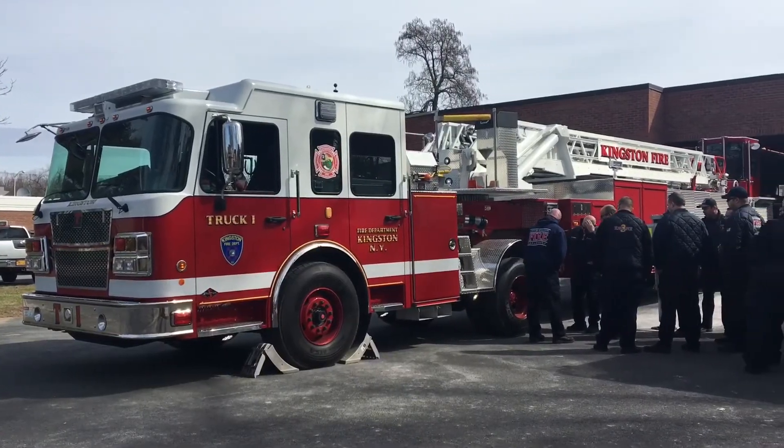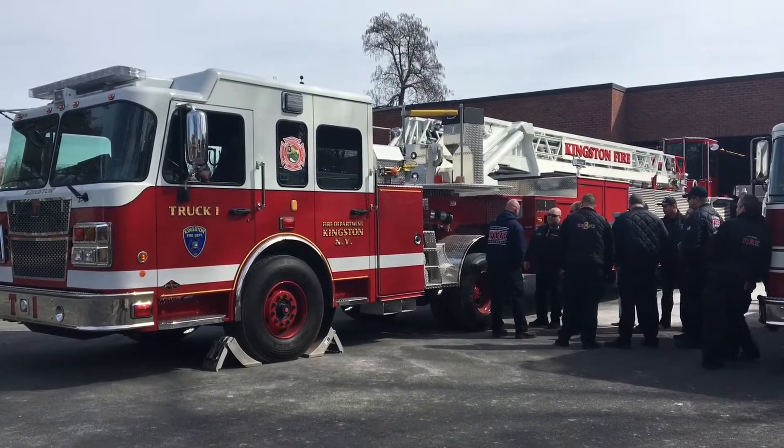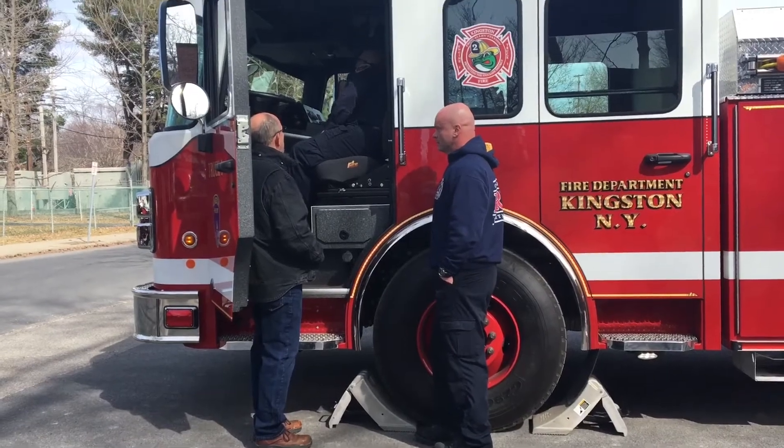One thing about the fire service: when an accident happens, it's fully investigated and it's changed. This truck has safety features such as firefighters are required to wear seat belts. They cannot start or move this truck without the seat belt being fastened.